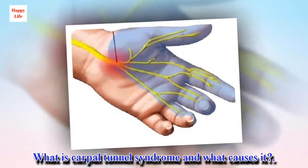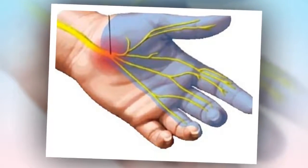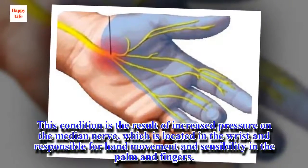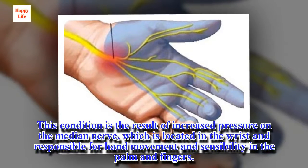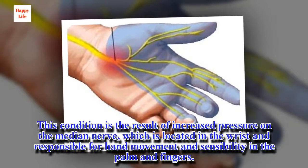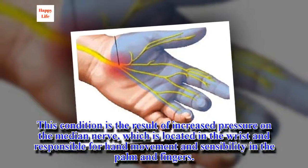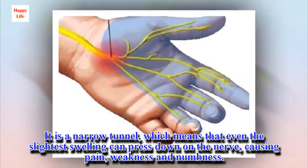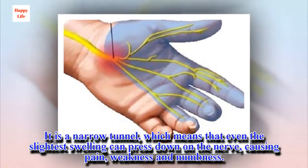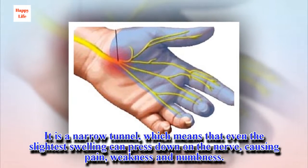What is carpal tunnel syndrome and what causes it? This condition is the result of increased pressure on the median nerve, which is located in the wrists and is responsible for hand movement and sensibility in the palm and fingers. It is a narrow tunnel, which means that even the slightest swelling can press down on the nerve, causing pain, weakness and numbness.